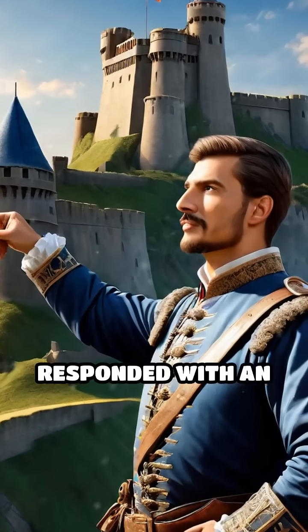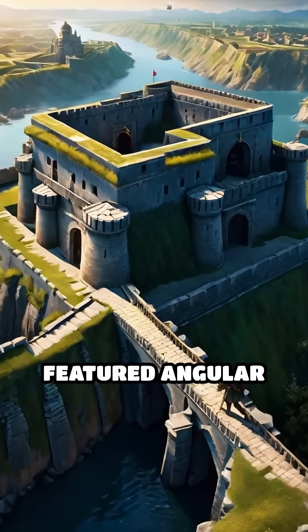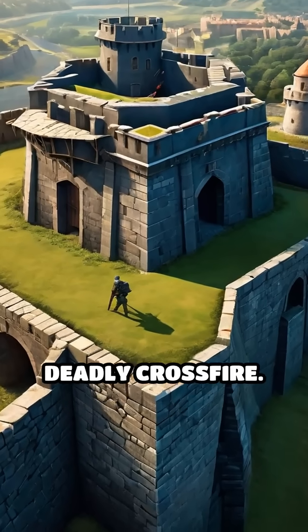Military engineers responded with an ingenious solution: the star-shaped Bastion Fort. These structures featured angular walls and projecting bastions, allowing defenders to cover every approach with deadly crossfire.